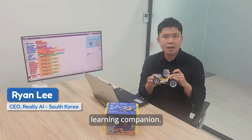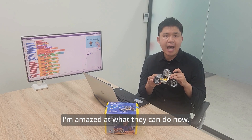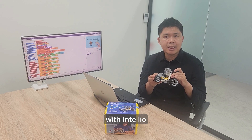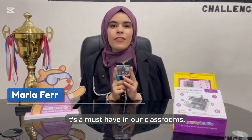It's a complete learning companion that's preparing them for the AI future. I'm amazed at what they can do now. ChatGPT integration with Intelio is a game changer in the generative AI context — it's a must-have in our classrooms.